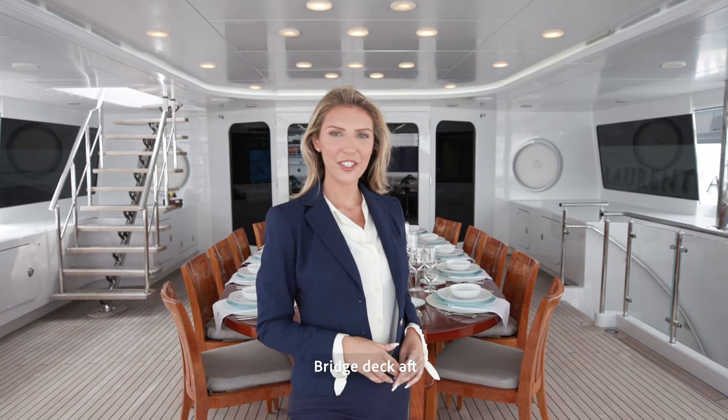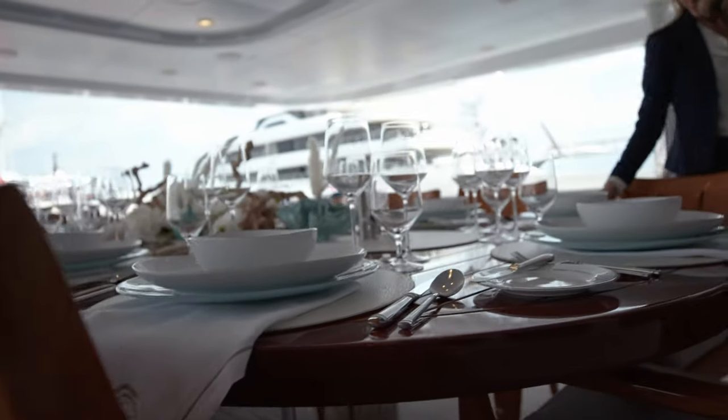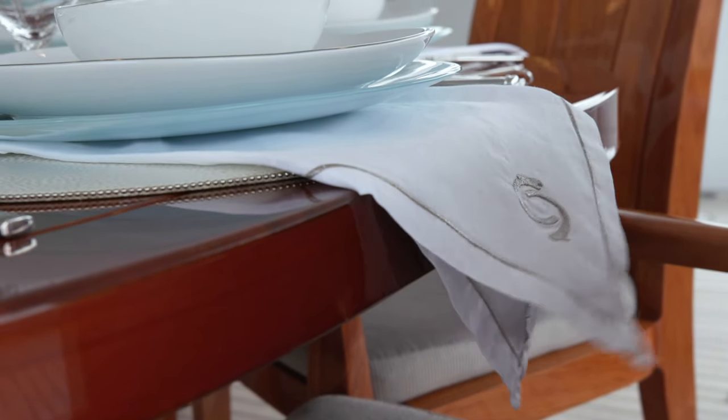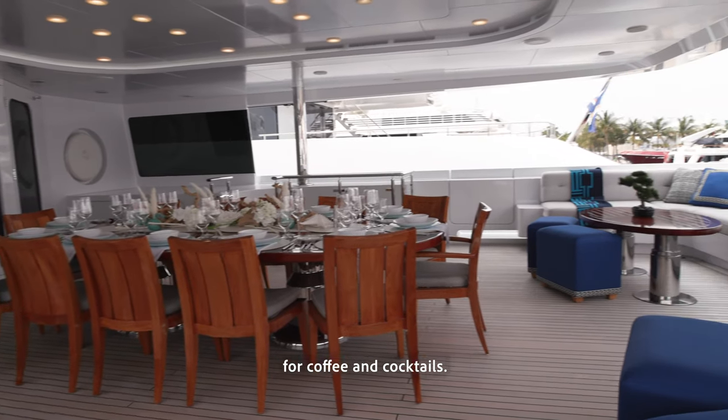Bridge Deck Aft features outdoor spacious dining for 12. Further aft, there is more wrap-around seating for coffee and cocktails.